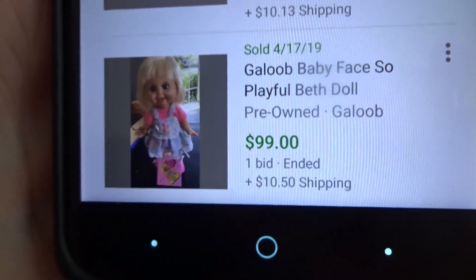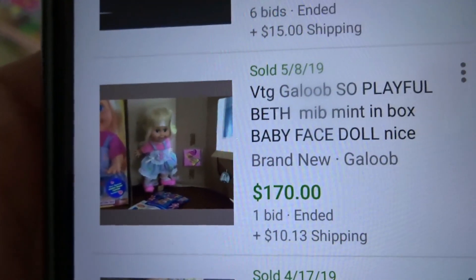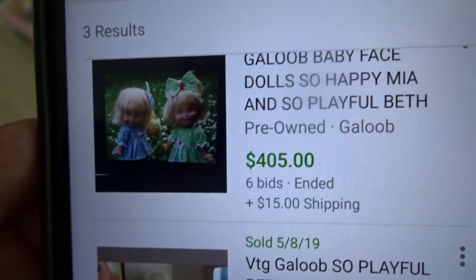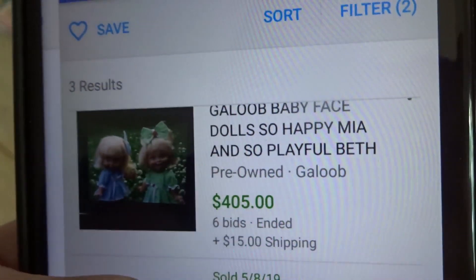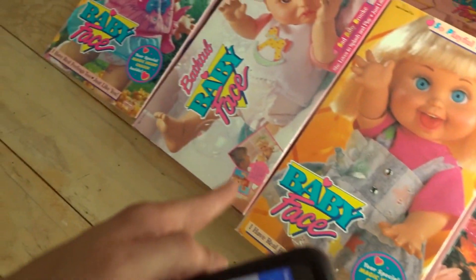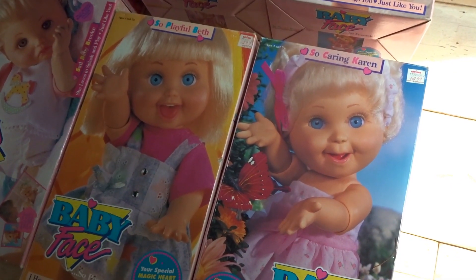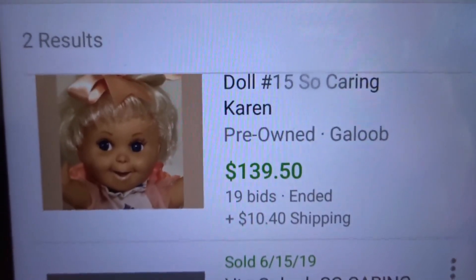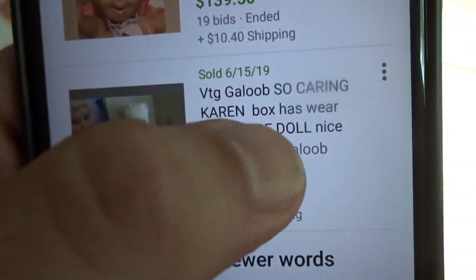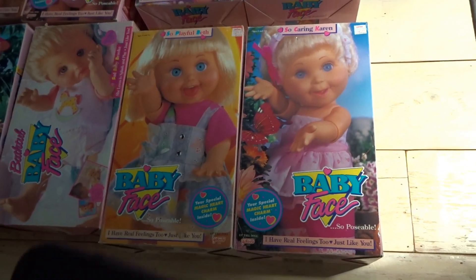So Playful Beth: one without a box sold for $99, one they're calling brand new — still tied to the cardboard — went for $170. Then there's a listing where they got $405 for two of them together: So Playful Beth and So Happy Mia, so about $200 each. Mine is more in the $100 to $120 range, maybe up to $150. So Caring Karen: without the box, $139. With the box, brand new still tied to cardboard, $229. Mine isn't quite that nice, but I'm thinking $150 to $200 — it could be way up there.